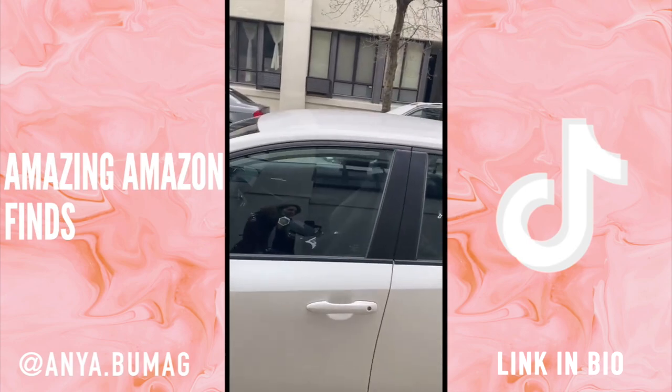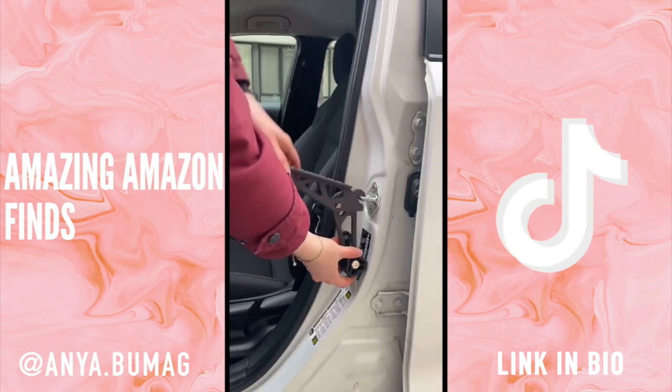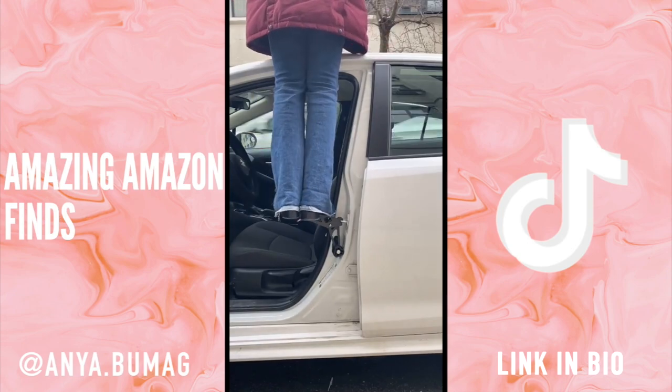If you need help reaching the top of your car, this brilliant doorstep is for you. All you do is open one of your doors, hook it up, and that's it. It's incredibly stable and you can easily fit both feet on it.